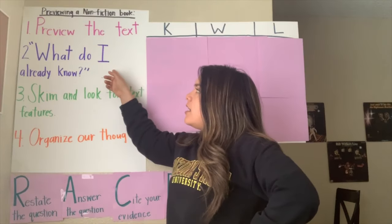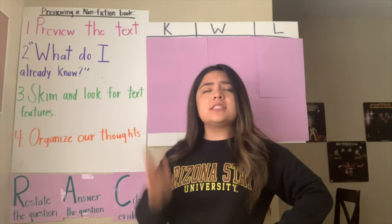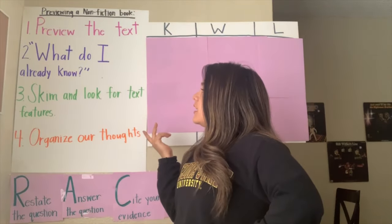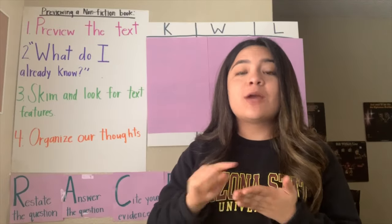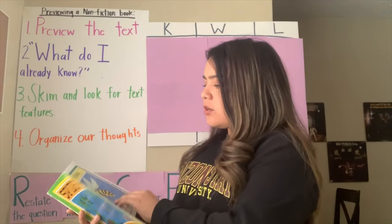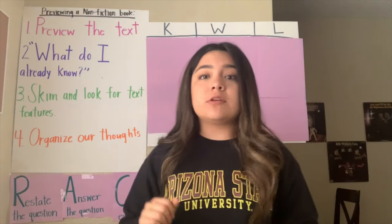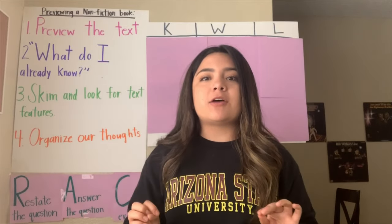While we're looking for the main idea, we need to be asking ourselves: what do I already know about this topic or main idea? And then when we're previewing our text, we need to skim it — just taking a quick look at it, looking at the pictures, looking at the text, quickly browsing it, not actually reading it. Then we need to look for text features. When we're skimming and previewing our book, we're going to be looking for those labels, those diagrams, those headings, trying to figure out what the main idea is about.